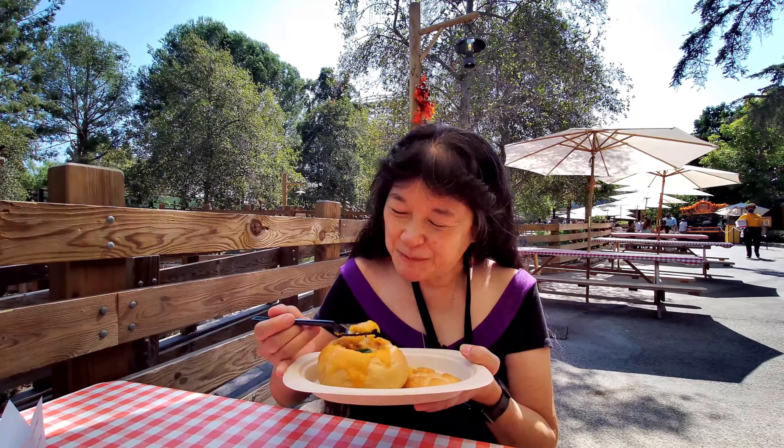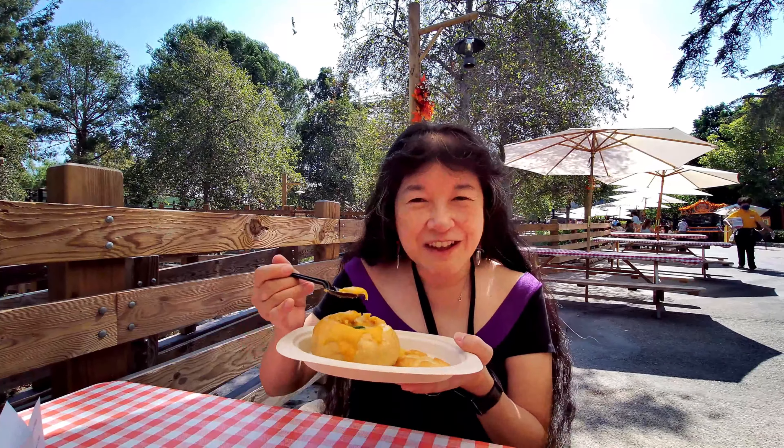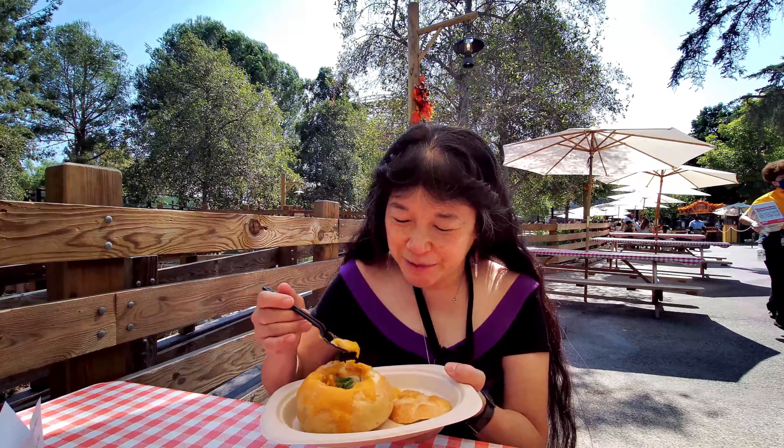Let me try some of this bread. Yeah, it's sourdough bread, so it's alright.